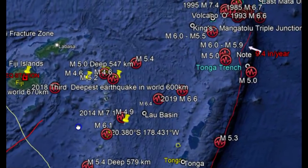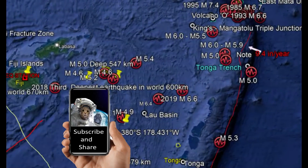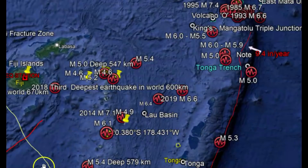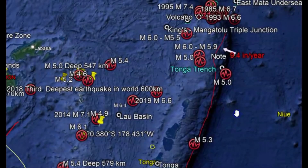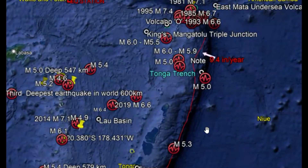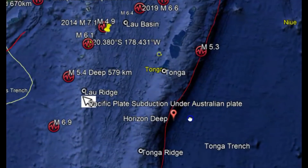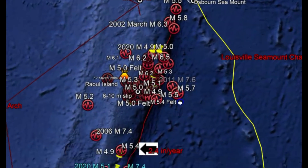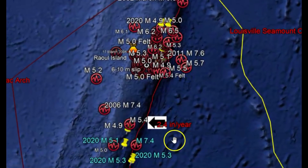This area has been really active lately. I've done several reports about the earthquakes and the subduction of the Pacific plate under the Australian plate. Basically, the northern end of the Tonga Trench subducts faster than the southern end — the northern end moves about 9.4 inches a year, where the southern end moves about 2.4 inches a year.